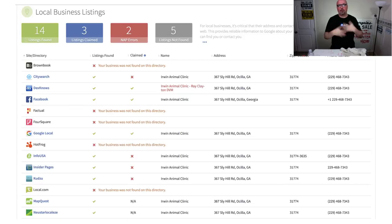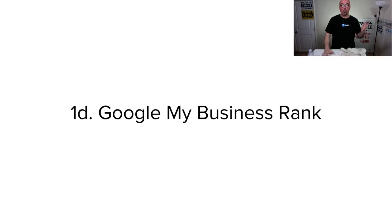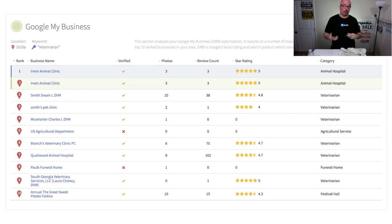You also want to have them claimed. You can identify the ones that are important so you don't spend a bunch of money on your budget unnecessarily. What about Google My Business rank? The way we're looking at this: if I pull out my smartphone in Fitzgerald and type in 'Animal Clinic,' they actually rank first — definitely really good here.